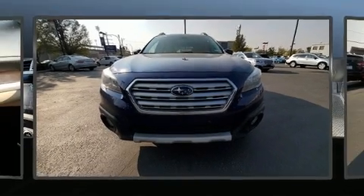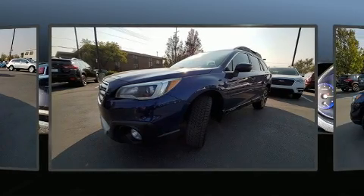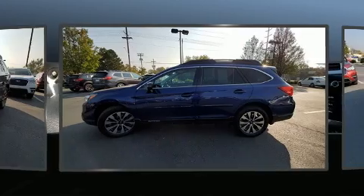Step into the 2017 Subaru Outback. Under the hood, you'll find a six-cylinder engine with more than 250 horsepower. And for added security, Dynamic Stability Control supplements the drivetrain.